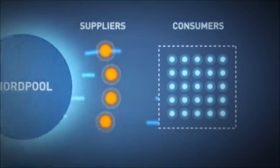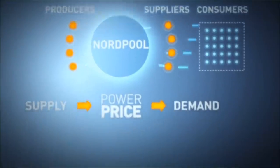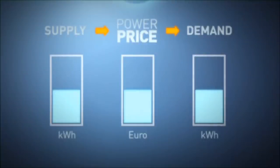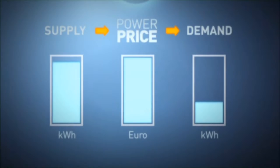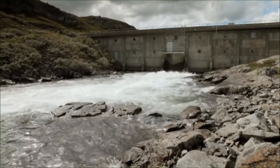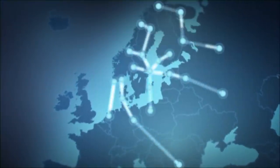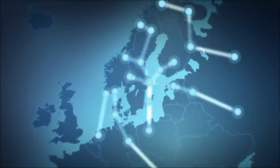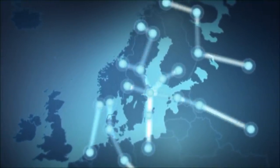Energy prices are a product of supply and demand. The market helps improve the efficiency of the production and distribution of electricity. Energy prices ensure a balance between how much power we use and how much is available. Rising prices indicate that more power is required, and high prices stimulate more production and less consumption. Due to considerable variations in precipitation from year to year, Norway is completely dependent on having exchange capacity with neighboring countries. Power can be imported in dry years and exported in wet years when prices are higher abroad. Produced power cannot be saved, but water can be stored in reservoirs.